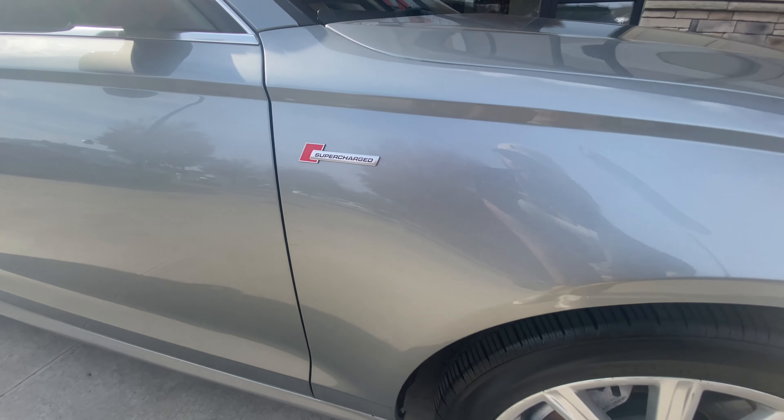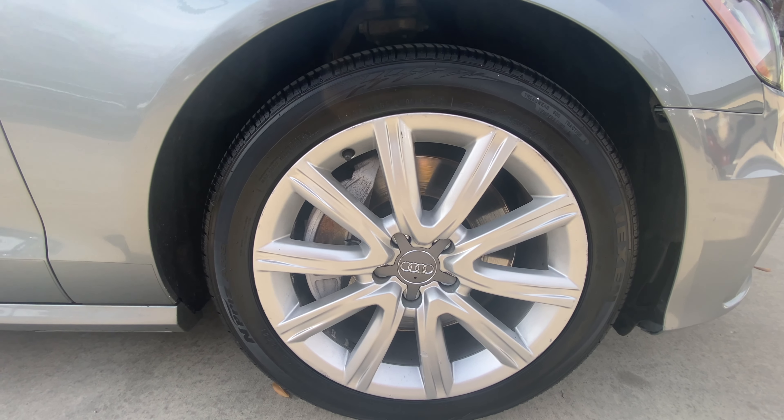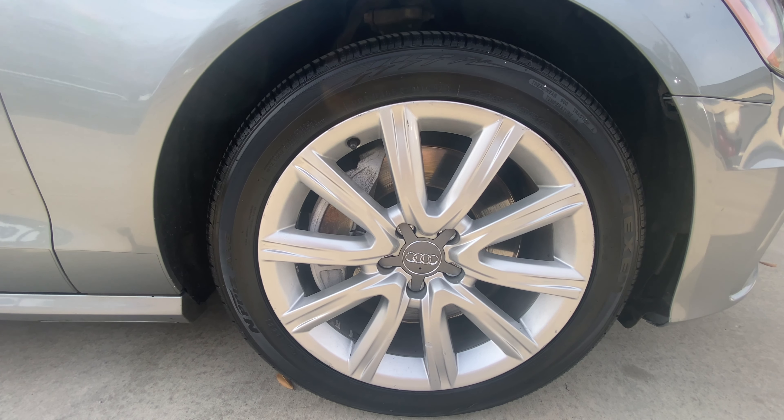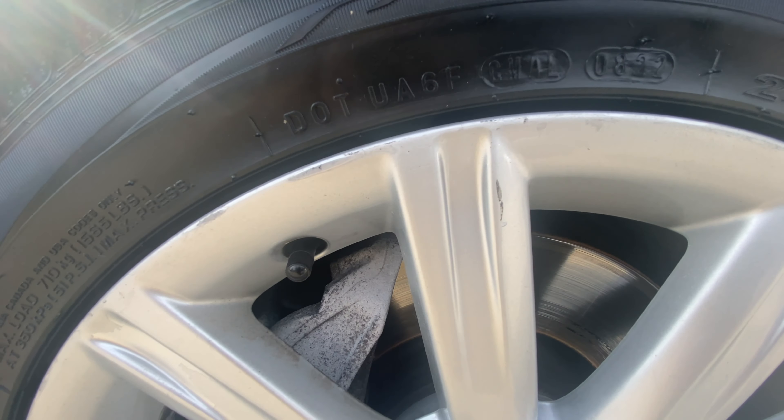S-line badging is included with the Prestige package. And finally up here to the passenger front wheel — a little more of the same: a little curb rash on the lip and a few small spots on the spokes.